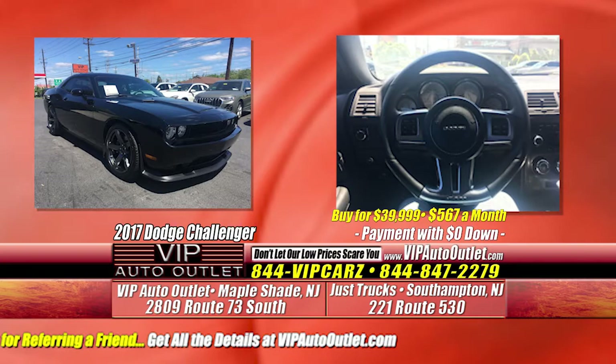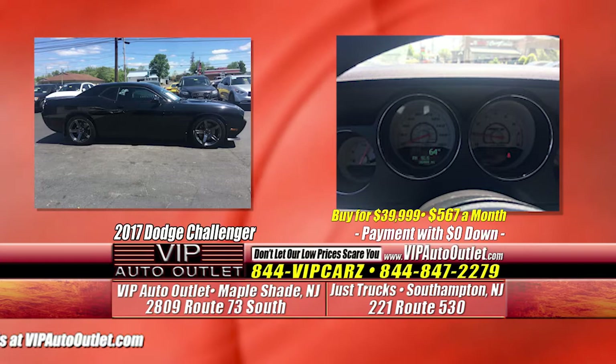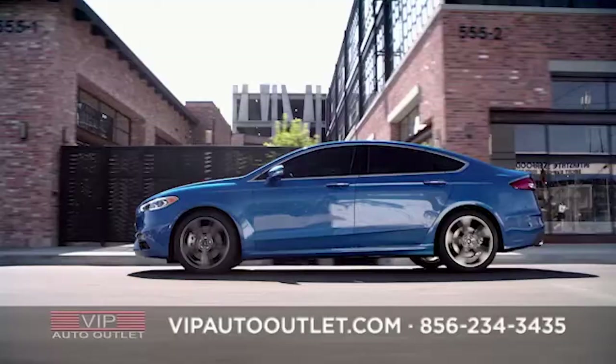You guys have got to come down and check the car out. We want to make sure you guys are happy when you leave and you're driving fast. We've got Rick in Washington, D.C., chomping at the bit — he's already approved and trying to work some things out. Rick, if you're watching, buddy, we've got your car, man. We're ready for you.